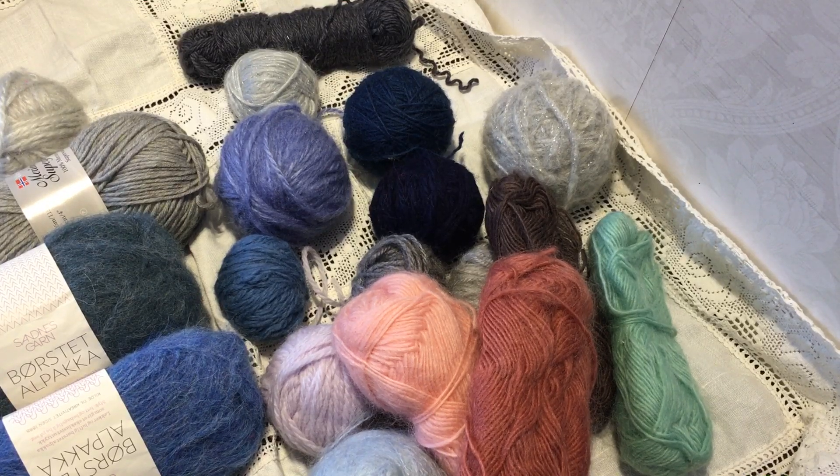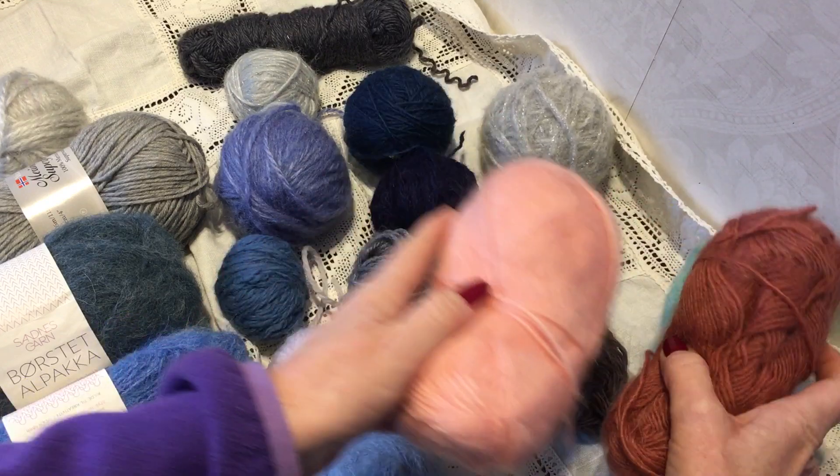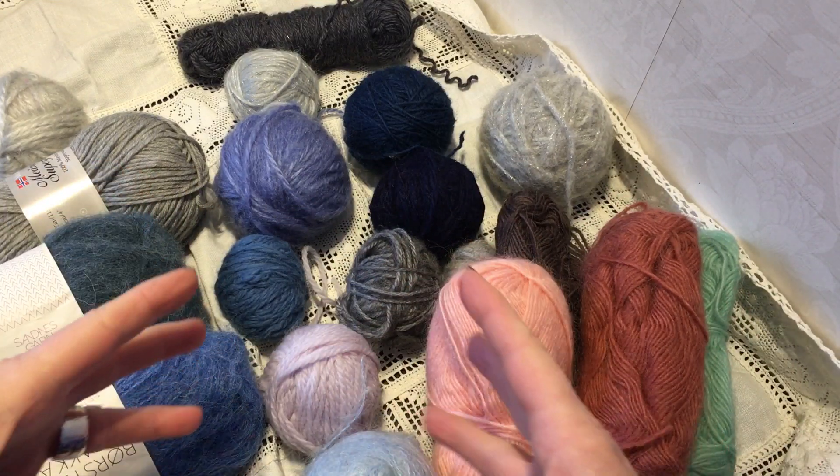Hi everyone, it's Venke. As I mentioned in my last video, I went to the thrift shop last week to look for some crochet hooks, which I didn't find, and also leftover yarns, because I am planning on knitting some leftover socks.